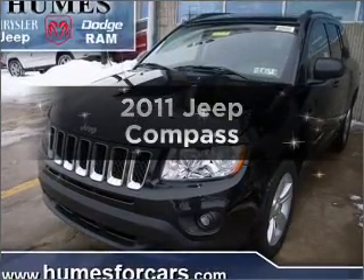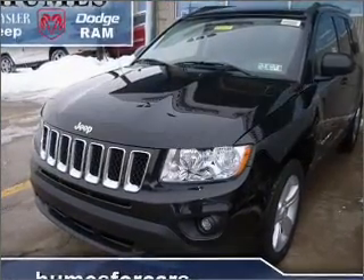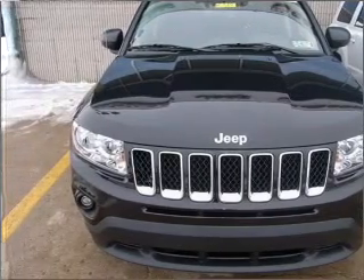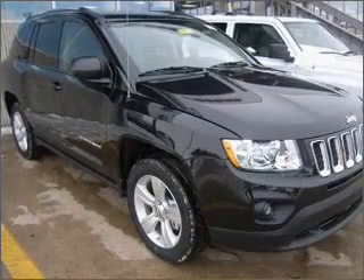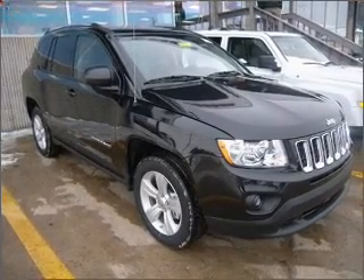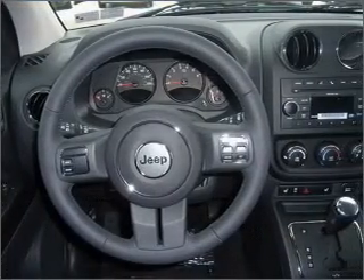Introducing the 2011 Jeep Compass — everything you need under one roof with this great vehicle. With an efficient four-cylinder engine connected to a smooth-shifting transmission. Stand out from the crowd with premium wheels. The anti-lock braking system will keep you safe on the road.